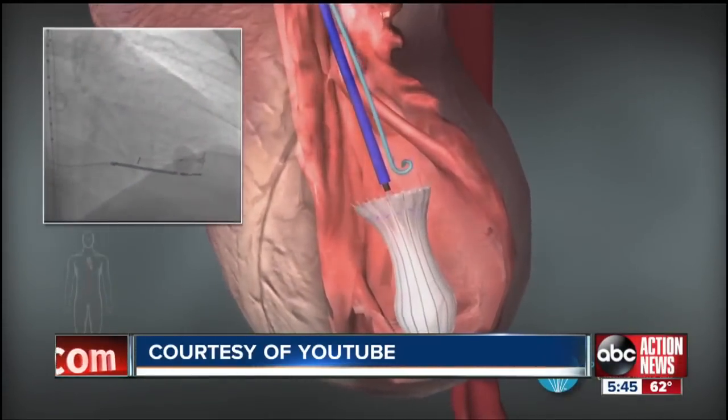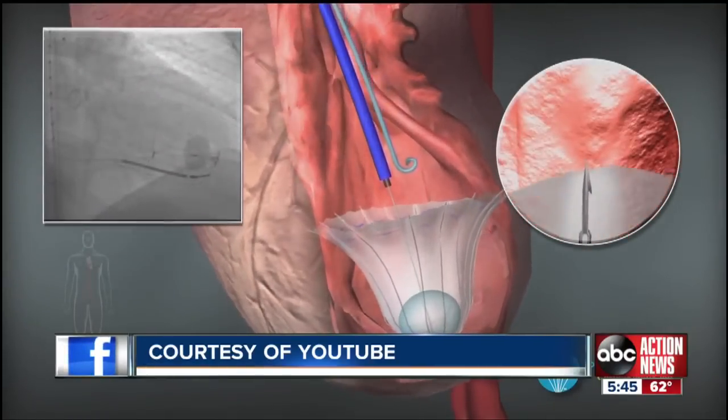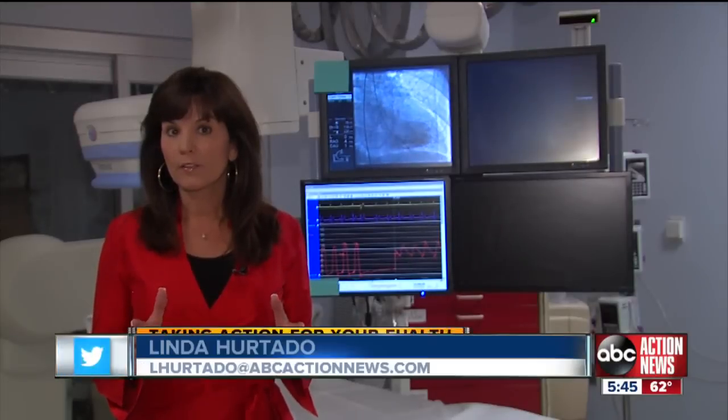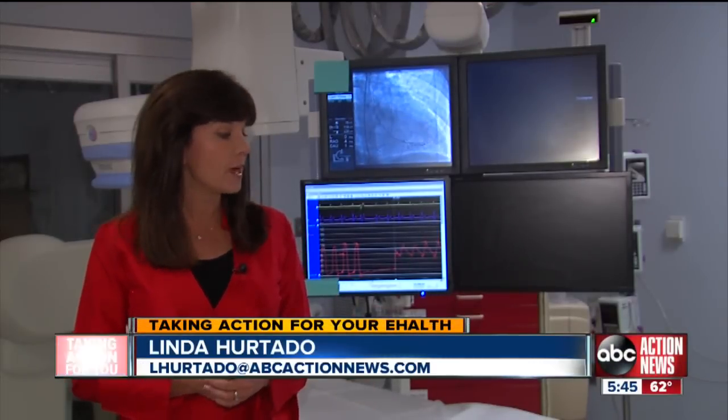Florida Hospital Tampa is looking to enroll patients who have had a heart attack and the damaged heart forms an aneurysm. Any of the patients that qualify will come to the cath lab at Pepin Heart Hospital, where they'll have that parachute deployed. Then they'll return to the hospital over the next five years for continuing follow-ups, and all of the medical care will be free.